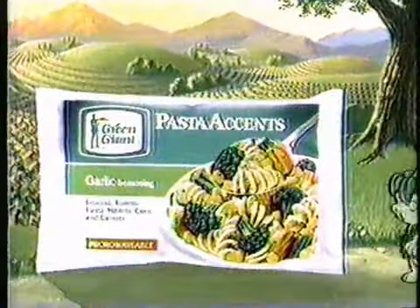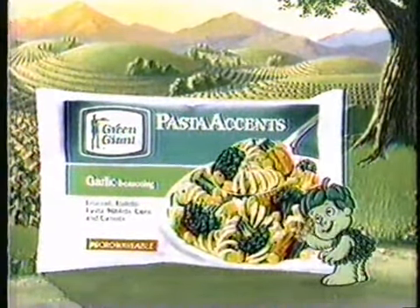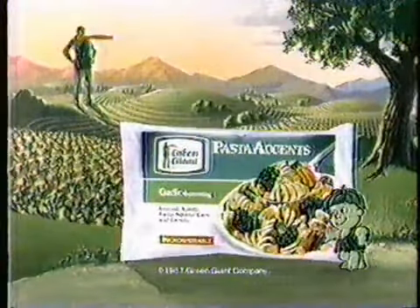New Green Giant pasta accents. Now that's using your noodle. Ho, ho, ho. Green Giant.